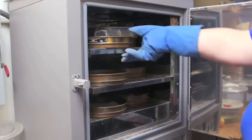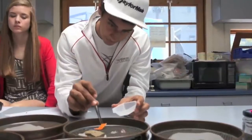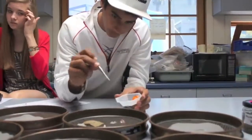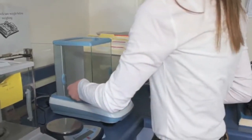When the plastic comes out of the oven, it is removed from the sieve and sorted according to type: fragments, pellets, foam, line, or film. Each type of plastic is weighed and the data is recorded.